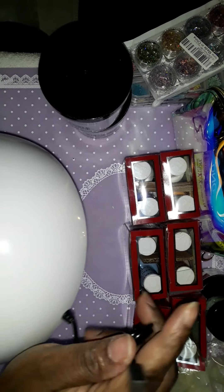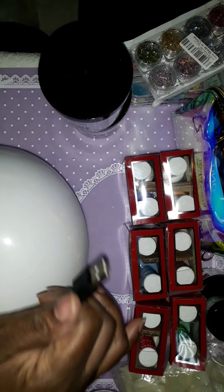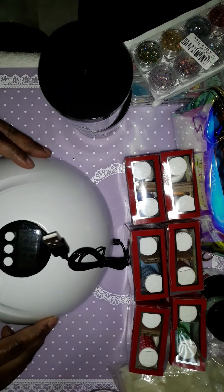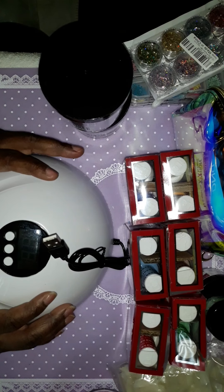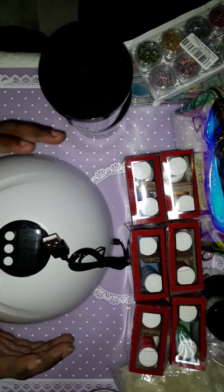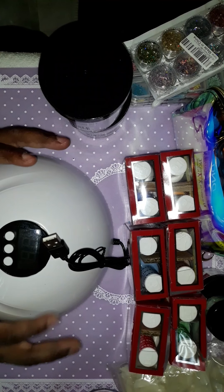This is my first UV light ever, right here. It comes with a cord that you can plug into a charger. I got this off of eBay and I paid $14.99 for this. Majority of my stuff I got off of eBay, Amazon, and sometimes AliExpress.